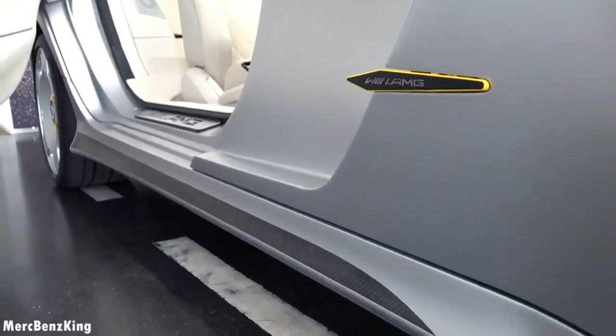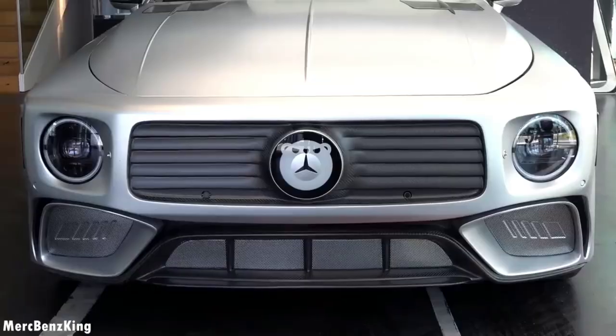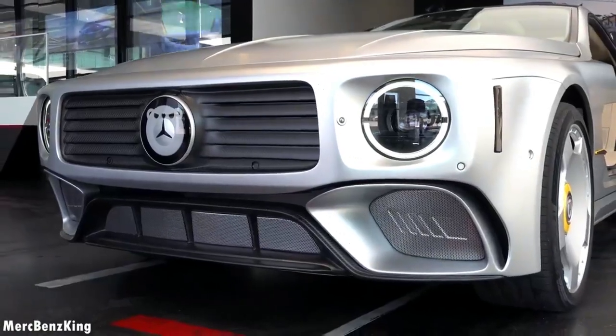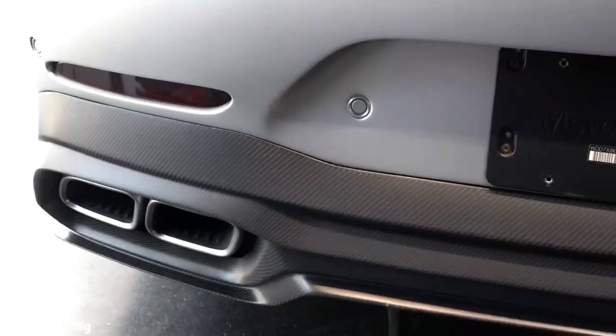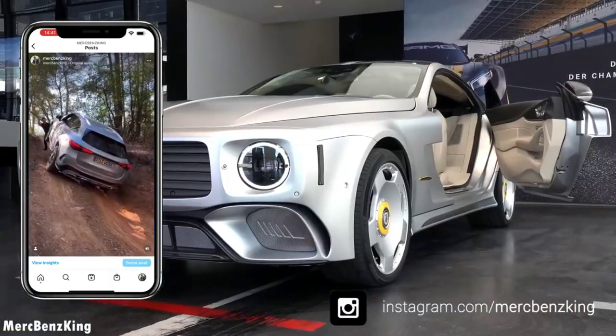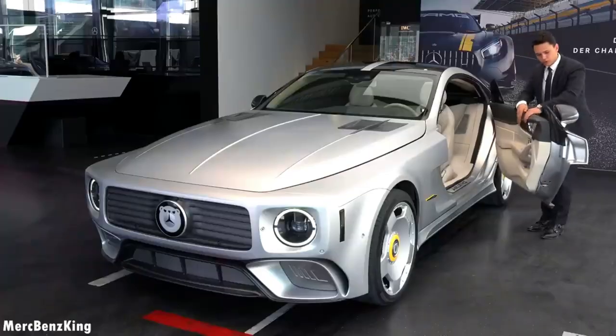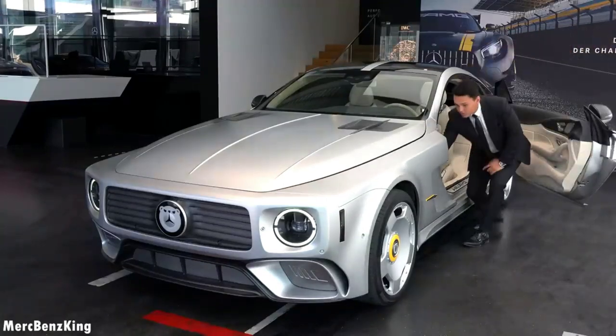As our exploration of the best concept cars comes to a close, we're left with the indelible marks of innovation etched on the asphalt. These extraordinary vehicles not only represent the pinnacle of design but also stand as a testament to the limitless possibilities of automotive creativity. Keep the spirit of exploration alive as we eagerly anticipate the next wave of concept cars that will continue to shape the future of driving.